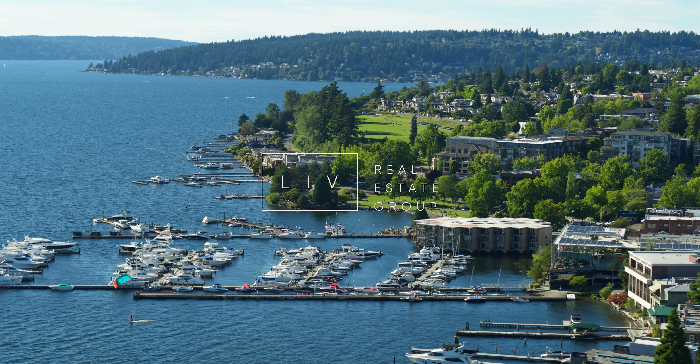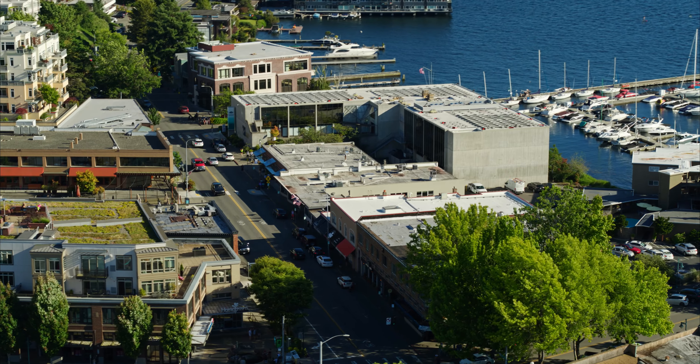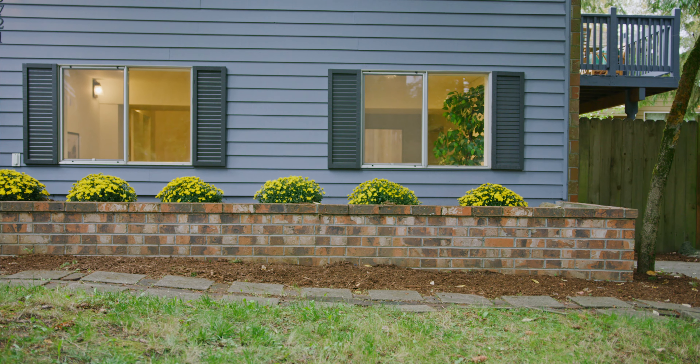Hello and welcome to Kirkland. Originally built as a steel town, Kirkland actually is Eastside's first real city. Located in North Juanita, at the end of this quiet cul-de-sac sits this beautifully updated split-level home.